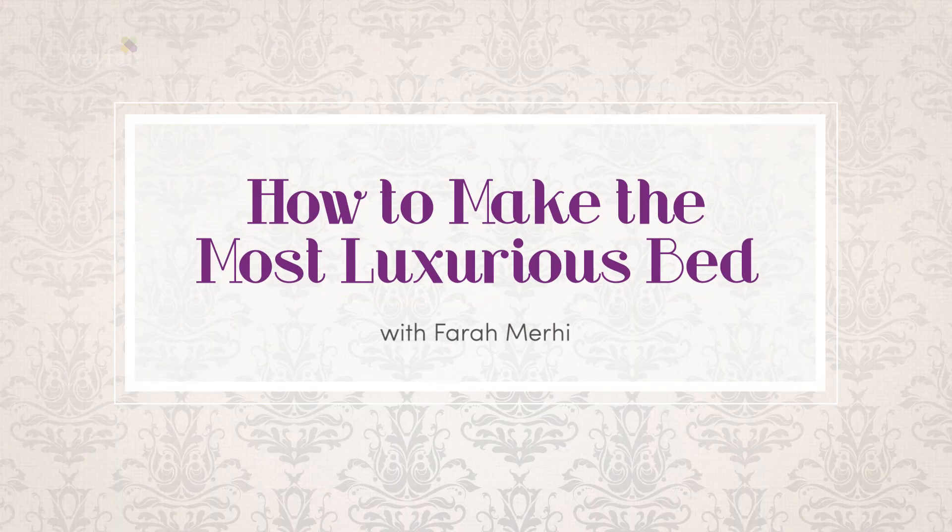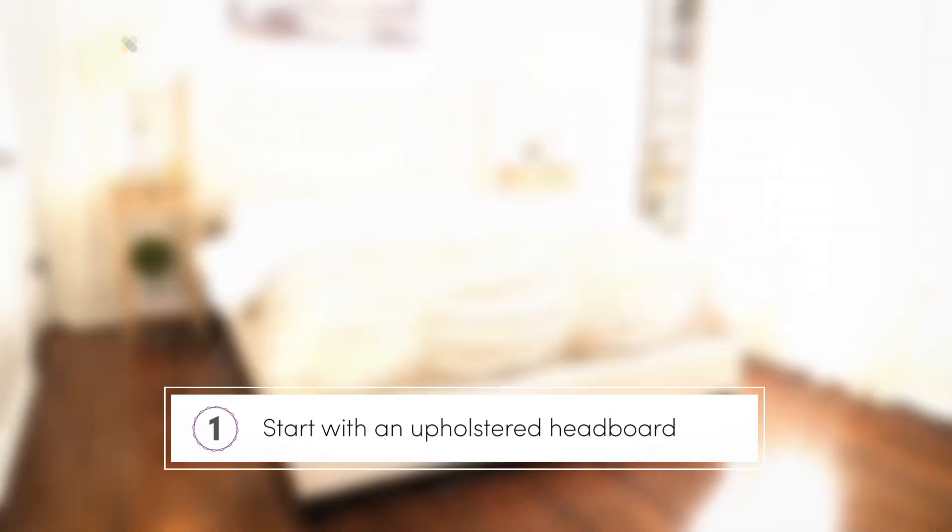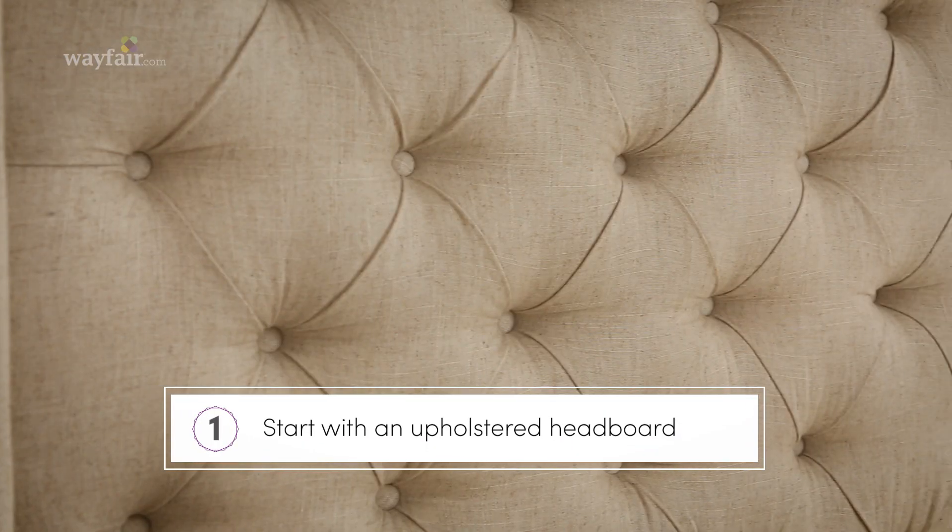Hi, I'm Farah and I've teamed up with Wayfair to show you how you can get the look and feel of a glamorous and cozy bed in your own home. First, let's start with your bed. Nothing says glamorous like an upholstered headboard — it screams cozy and luxury.